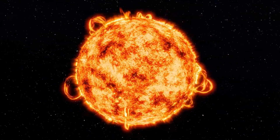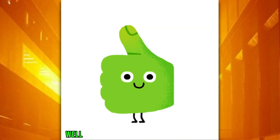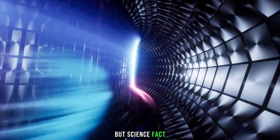Have you ever pondered on the possibility of harnessing the power of the sun right here on Earth? Well, China's artificial sun aims to do just that, and it's not science fiction, but science fact.